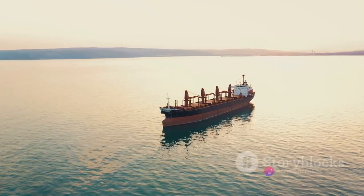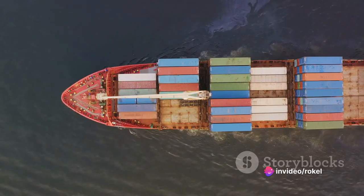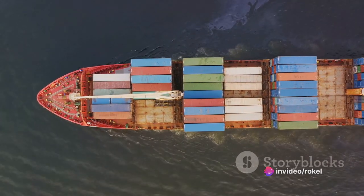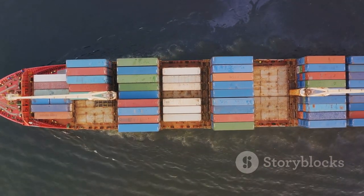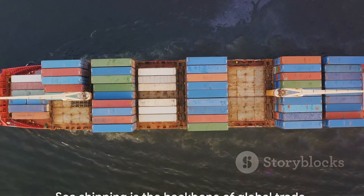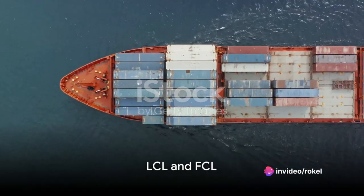Here's a staggering fact: sea shipping is responsible for carrying about 90% of world trade. That's right — nearly everything we use in our daily lives has been on a ship at some point. Without sea shipping, our world would look very different indeed. It's hard to imagine a world without it.